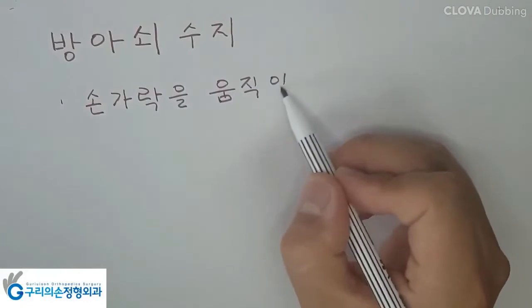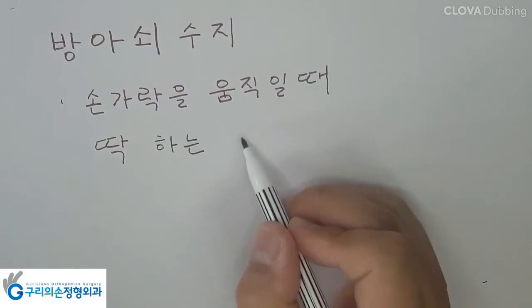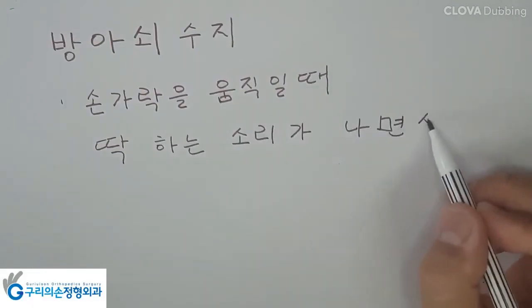The reason it is called trigger finger is that there is usually a clicking or popping sound when you bend or straighten your finger. Trigger finger symptoms include pain, stiffness, and a sensation of locking or catching.